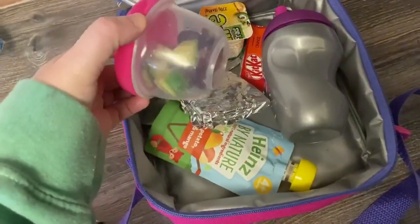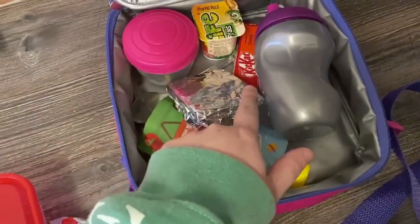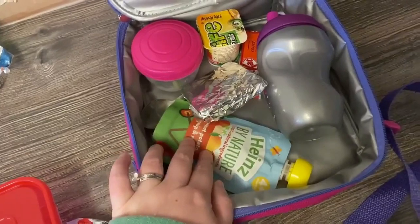And Ellie's lunchbox today - she's got some cucumber and grapes, a yogurt, an orange KitKat, some crackers and butter, a little pouch and some water.